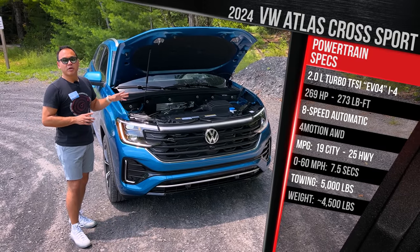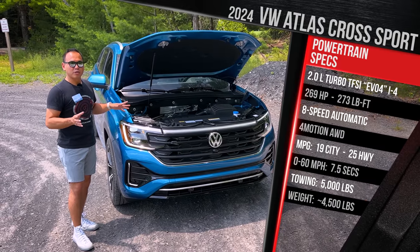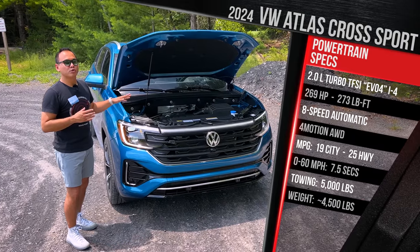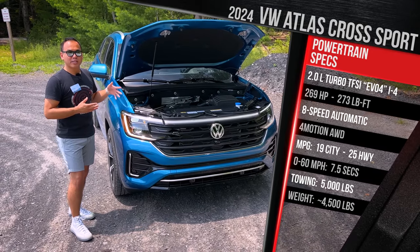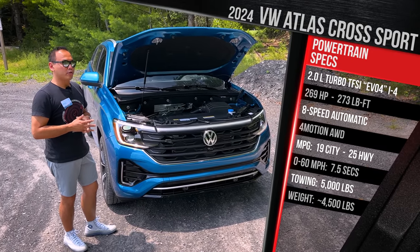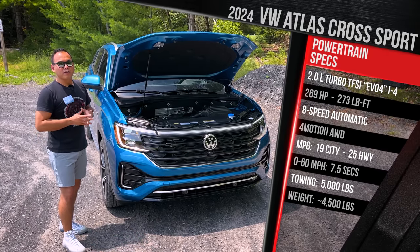It all goes through an eight-speed automatic transmission, and 4Motion all-wheel drive is available as a $2,000 upcharge. Base versions will have front-wheel drive. Fuel economy improves to 19/26 with front-wheel drive, 19/25 with all-wheel drive. In terms of towing capacity, this will tow a maximum of 5,000 pounds, an improvement over the old 2.0-liter turbo four-cylinder. As this car sits, it weighs just under 4,500 pounds.